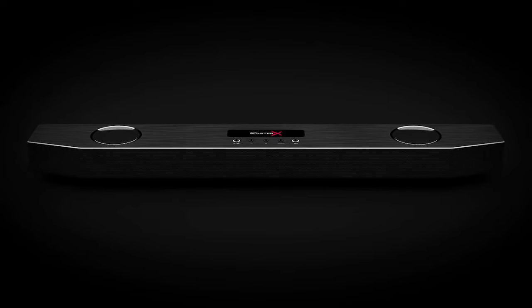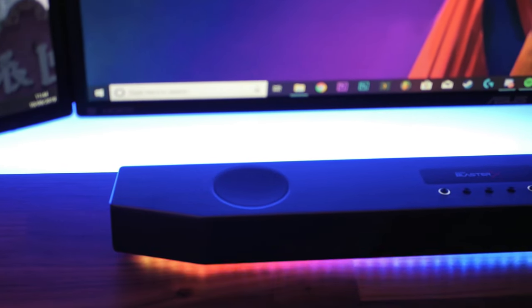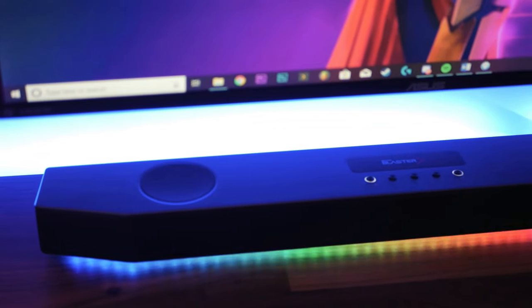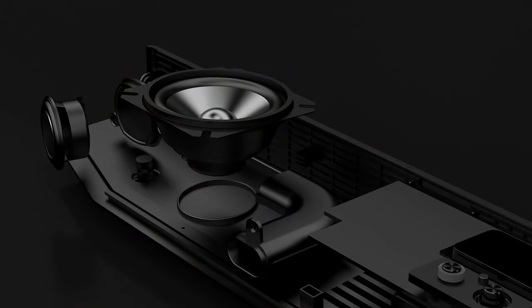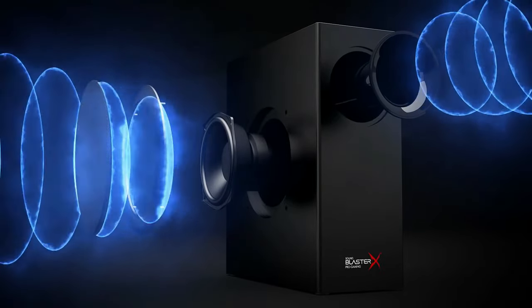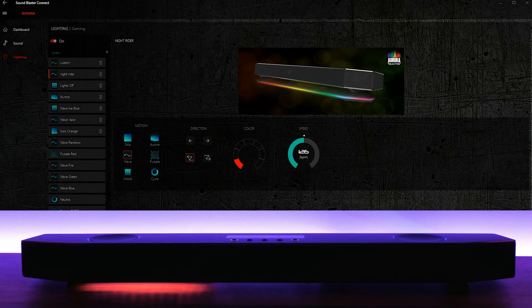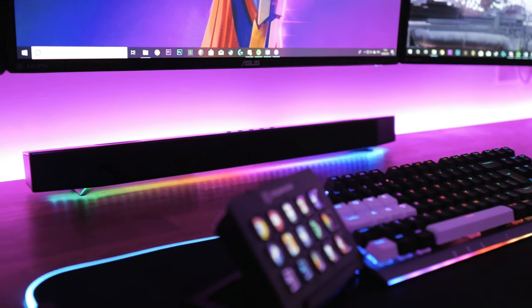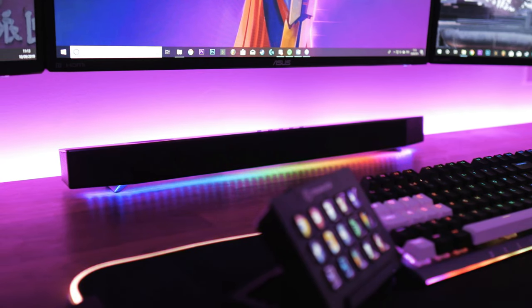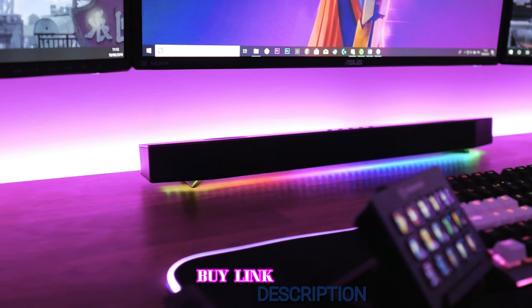The Sound Blaster X Katana costs nearly $250, the highest price on our list. It offers optical, USB, aux, and Bluetooth connections, plus a five-driver system. It is extremely well balanced with an incredibly immersive soundstage. The whole unit is powerful — maybe too powerful given its close-to-user positioning, as the bass can practically crack your ribs. The sound is the best on our list, though switching between input sources can throw off the balance and result in diminished sound quality.